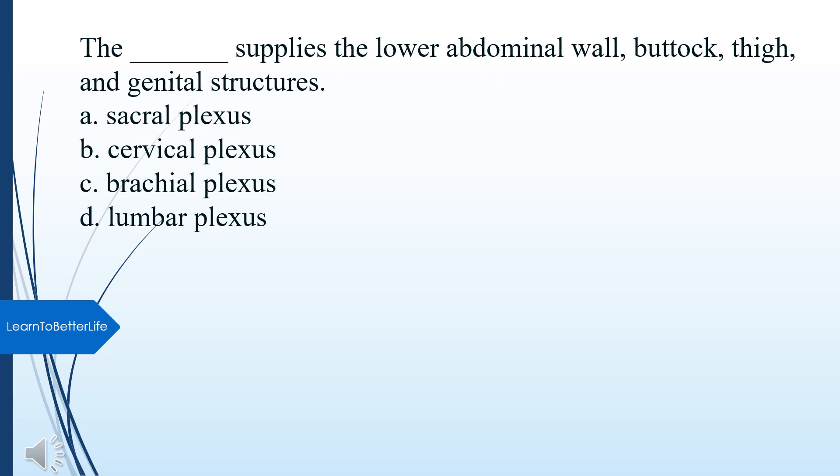What supplies the lower abdominal wall, buttock, thigh, and genital structures? A. Sacral plexus. B. Cervical plexus. C. Brachial plexus. D. Lumbar plexus. The answer is D, Lumbar plexus.